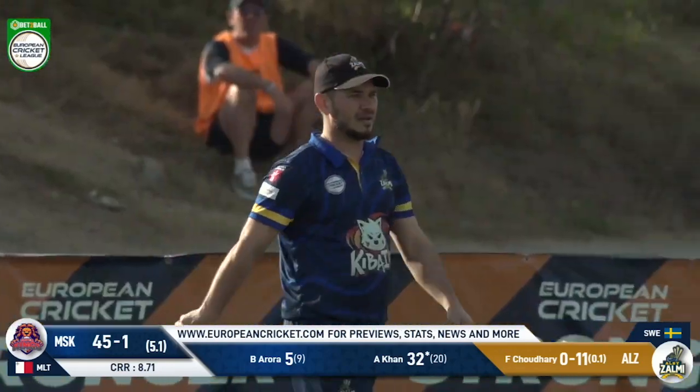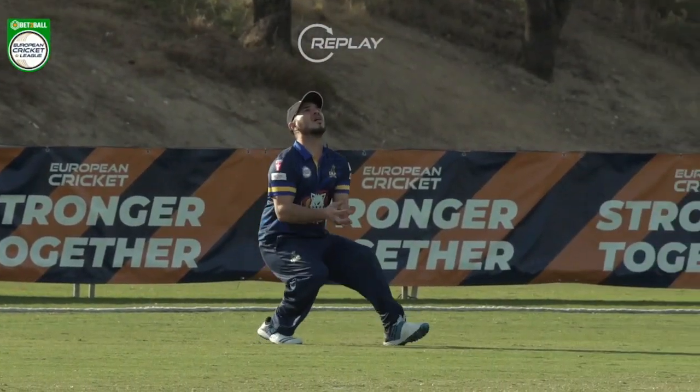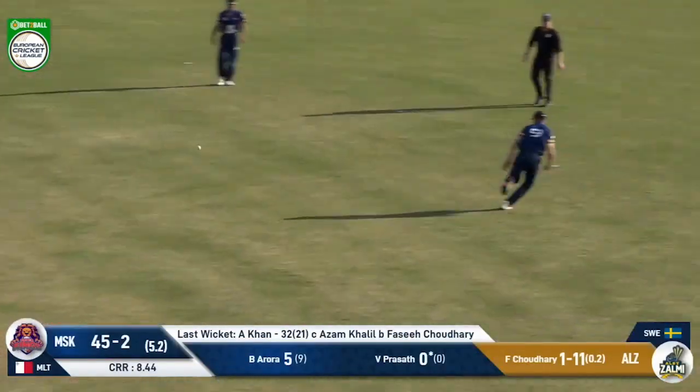It's a good catch. Azam Khalil — just the kind of man that you want under a high ball. He's got a good set of hands. And so Azam Khalil built the pressure with the ball, and then he receives the catch. And then a second — assuming they last this ball, which they do.